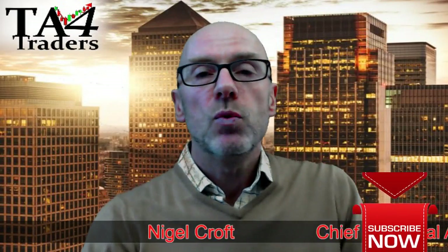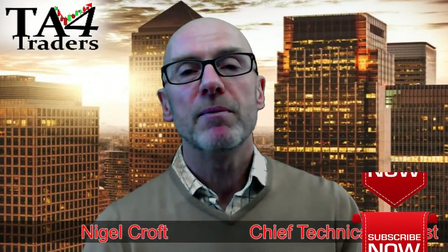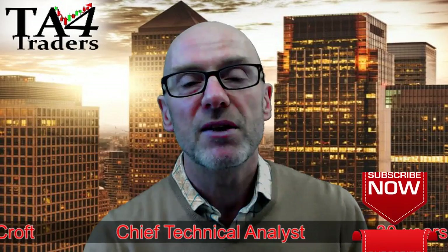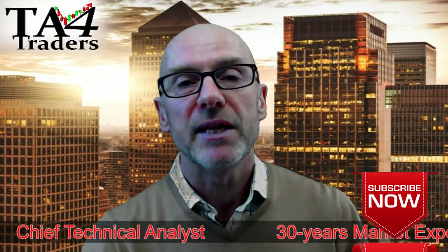Thanks for watching this video. Please remember these videos are for information only and my opinion — they're not meant as an investment recommendation.